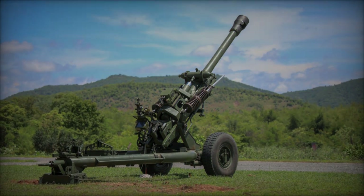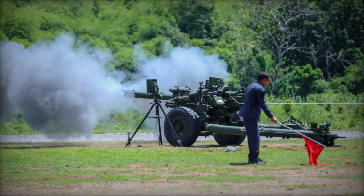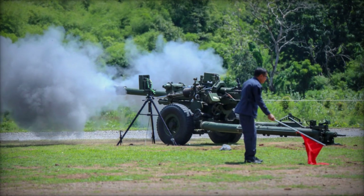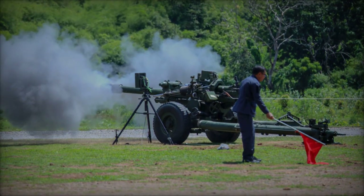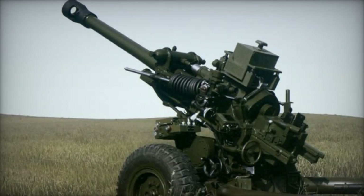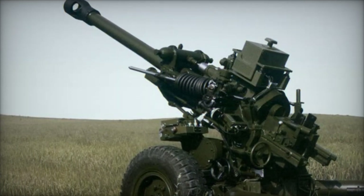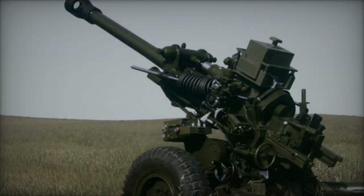The M119, renowned for its lightweight and high mobility, is a towed 105mm howitzer used by the United States Army and Marine Corps. With a maximum range of approximately 11,500 meters and versatile firing capabilities, it is prized for its rapid deployment in diverse battlefield scenarios.